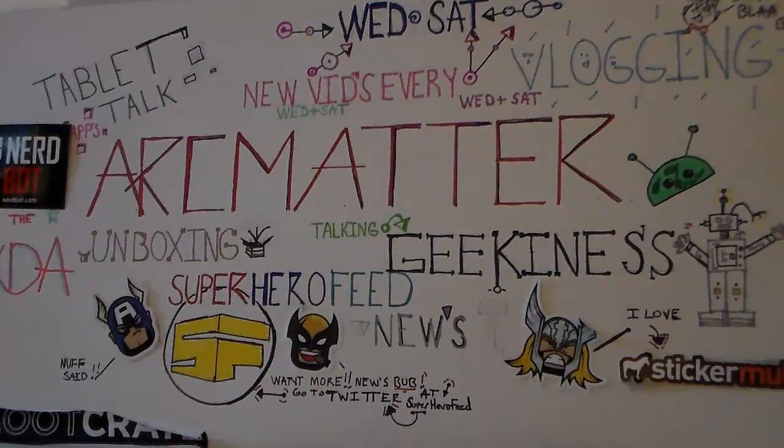Hello, ArcMatter here with Galaxy Kitten, and we're here to do the unboxing. We actually got two boxes. Hello and welcome to the ArcMatter show.